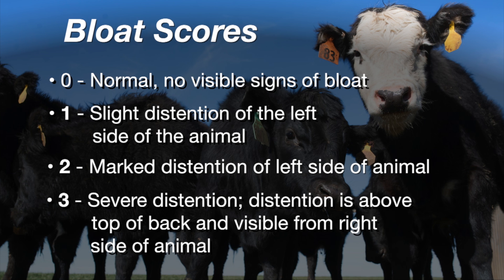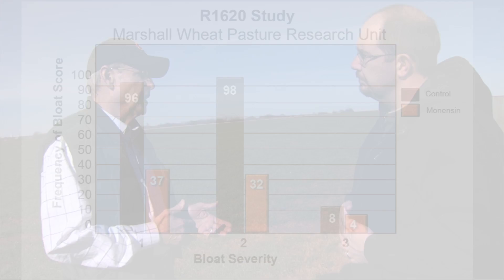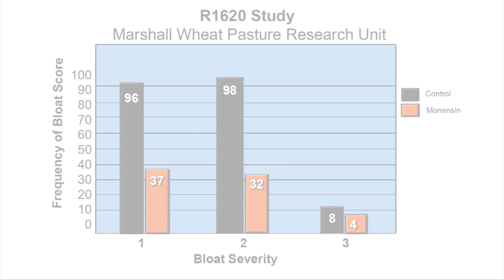That is actually some of the research that was conducted here by Marshall. That was the express purpose for us developing this facility — it allows us to conduct larger-scale studies with larger numbers of cattle, as compared to the more intensive studies we did with smaller numbers of cattle in the initial study on monensin affecting bloat.